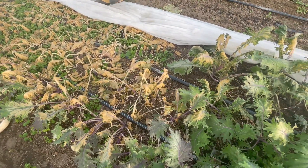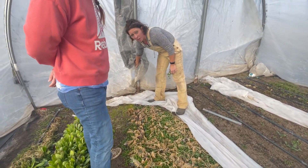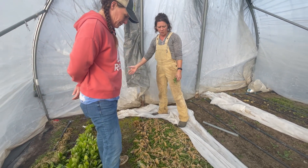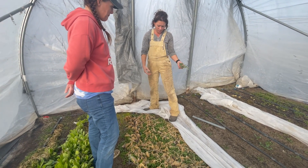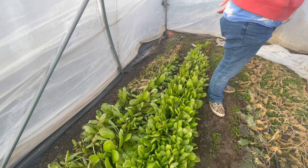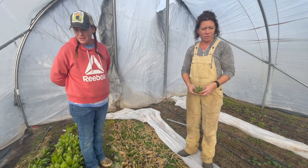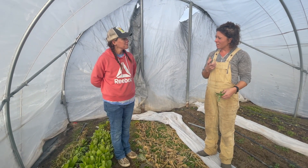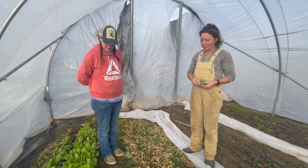A lot of the damage in this tunnel comes from cold air getting in through here. This is the north end of our tunnel, and when that cold front came through, this is what bore the brunt of everything. All of our tunnels are the same — the north end took the most damage. I was not expecting the Romaine to last at all. The leaves are really water-filled, which is what gives it that crunchy, yummy texture and flavor, so they don't handle freezing very well.